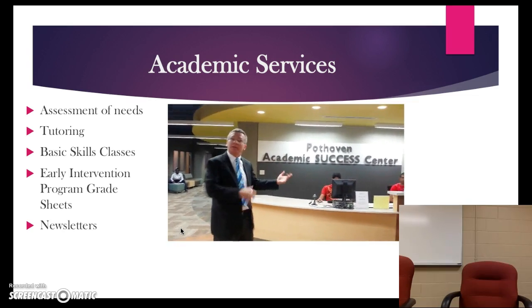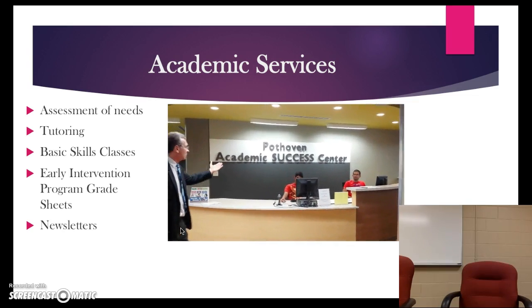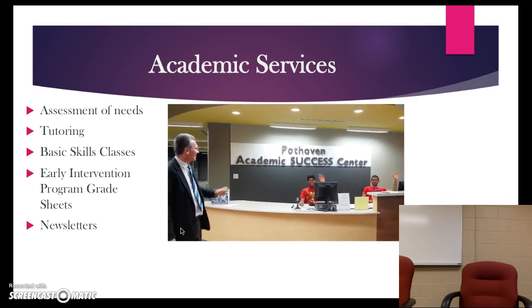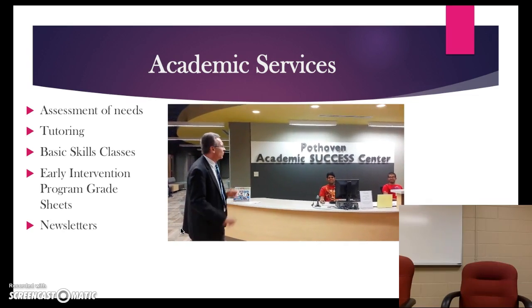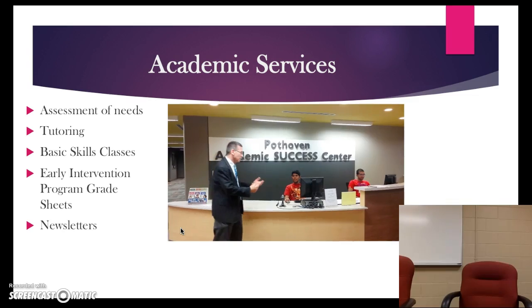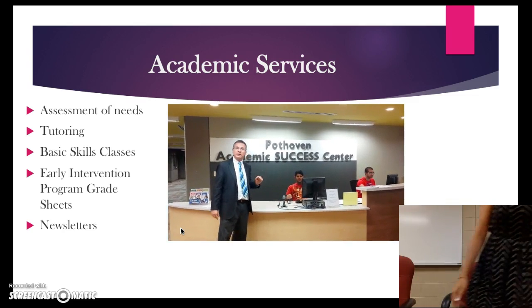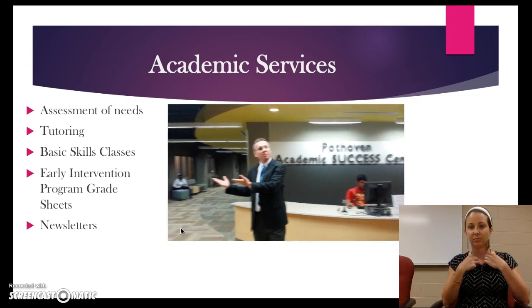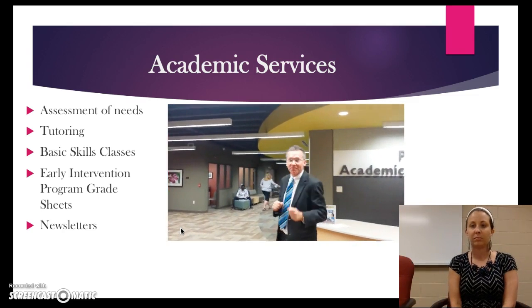Right here is our introductory area. This is where you will be greeted by a wonderful student staff. They will ask you for an identification card, which you will scan, and once you've done that we can direct you to the services that you need. Let's walk on back and let me show you some of the things that we offer.